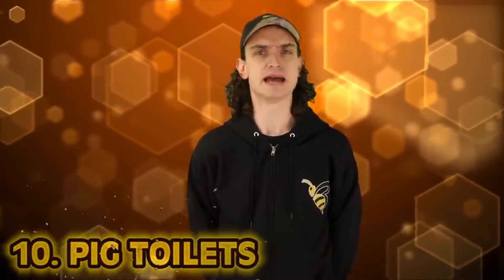Kicking off the list at number 10: pig toilets. We'll start off with a nasty one. We're on part six now, talking about some ancient hygiene practices. It's gonna get gross. I've talked about Roman toilets and horsehair dental floss before, so now we gotta dive into some yucky stuff.